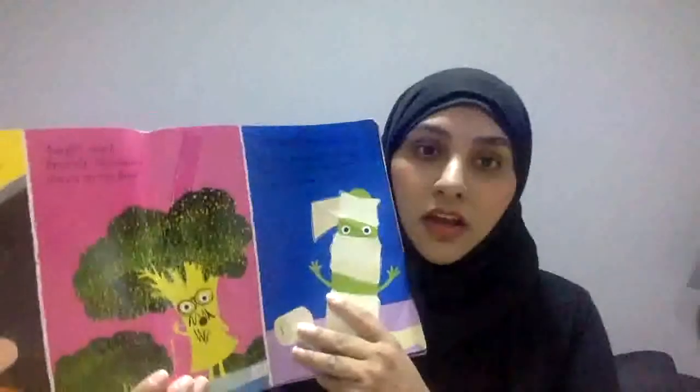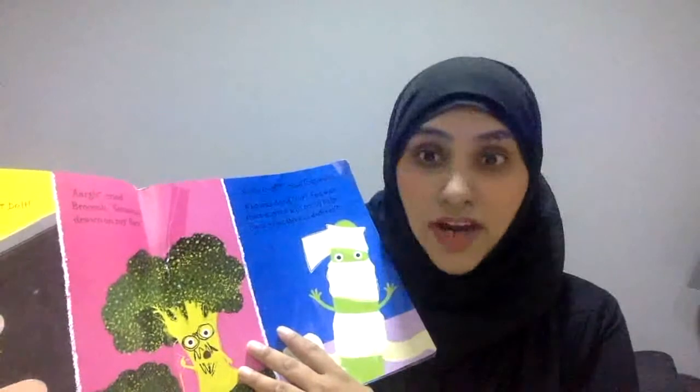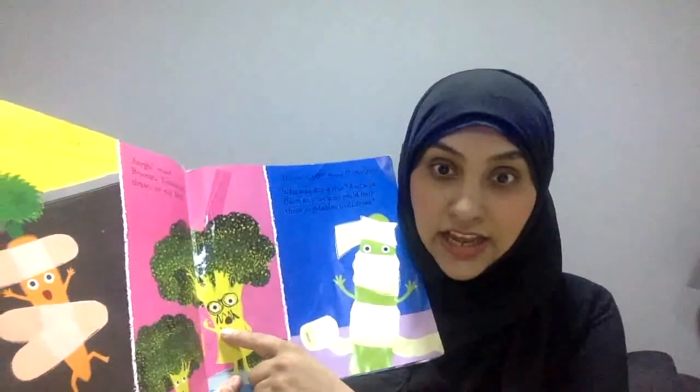Big trouble! Help! Cried Carrot. I'm stuck to the conveyor belt! Carrot's been stuck — someone's used a band-aid. Who is it? Cried Broccoli. You're right, it is a broccoli. Someone's drawn on my face! The other broccoli's looking at him.